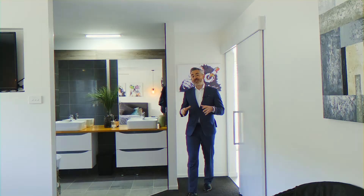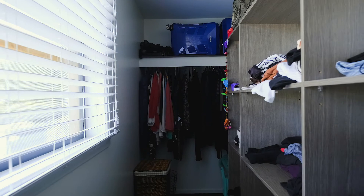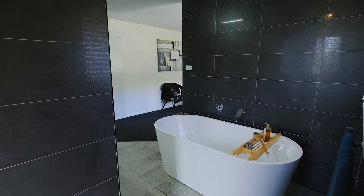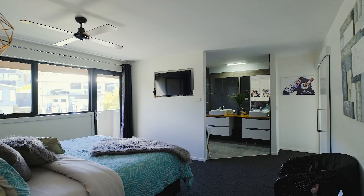The master suite has been generously proportioned and features a large walk-in wardrobe along with an impressive ensuite complete with a standalone bathtub, double vanities, and walk-in shower.